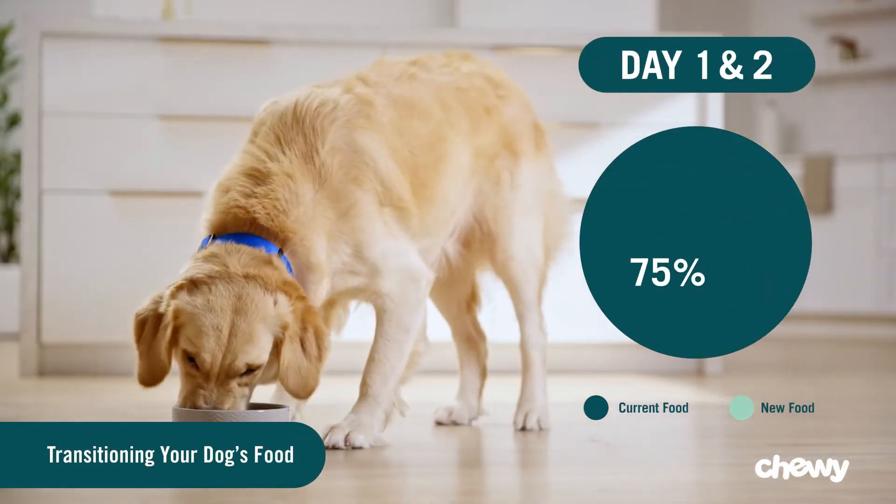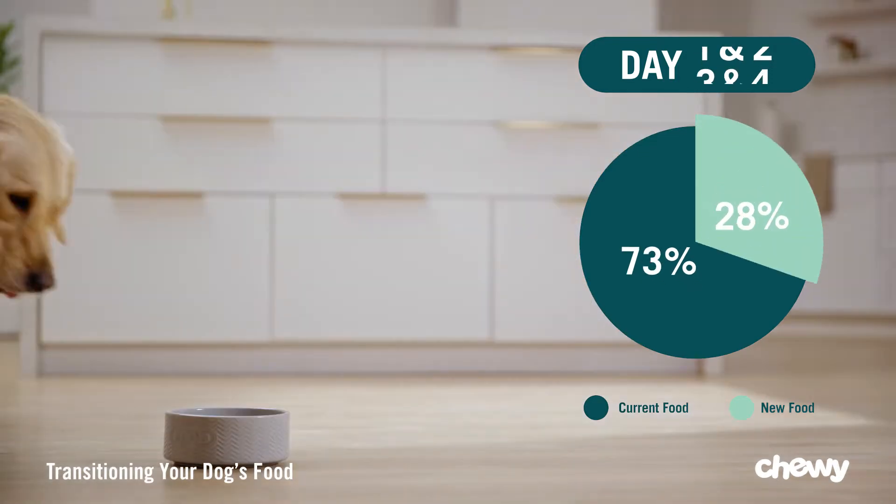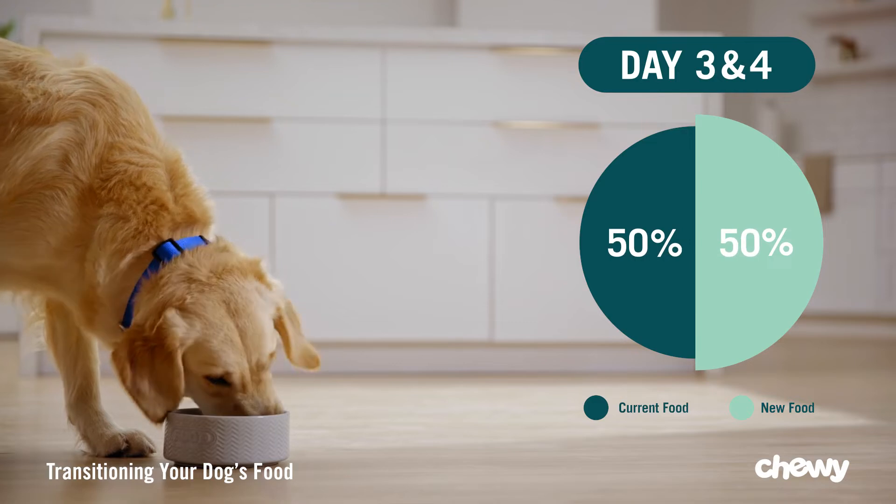I recommend a seven-day transition. Day one and two, mix 75% of your pet's current food with 25% of their new food. Day three and four, mix 50% of each food.